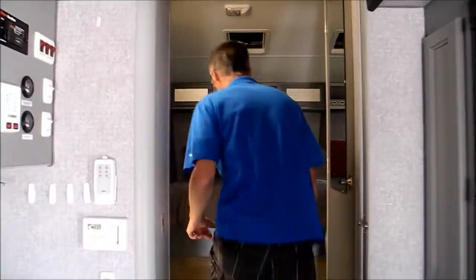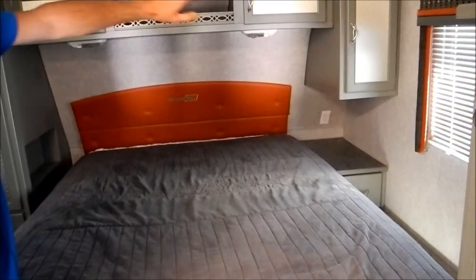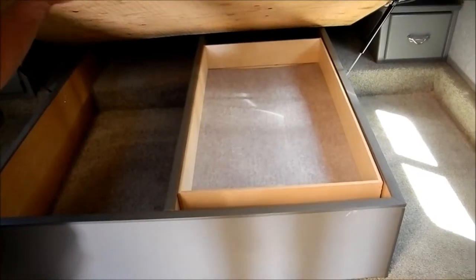In the bedroom, there's a nice big queen bed up here with storage at the base of the bed, storage on either side, and then the bed lifts up and you've got some nice big storage underneath with a drawer that slides front and back.